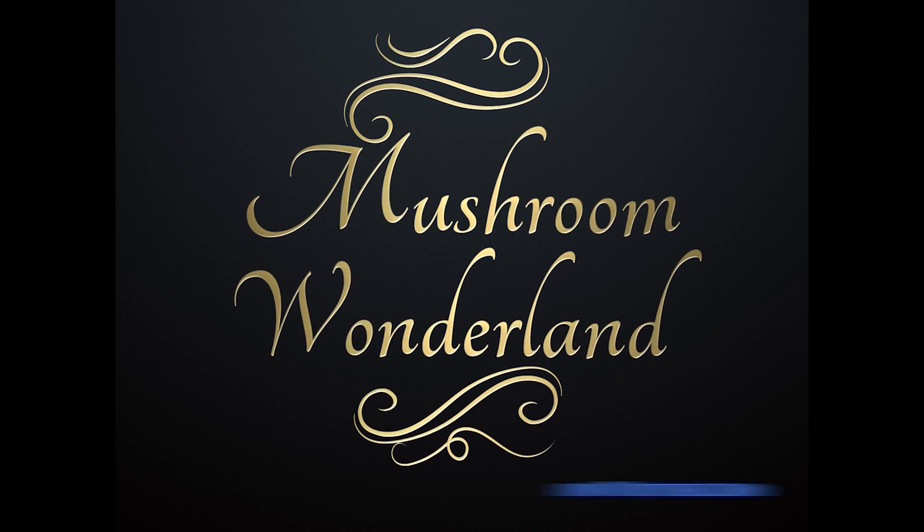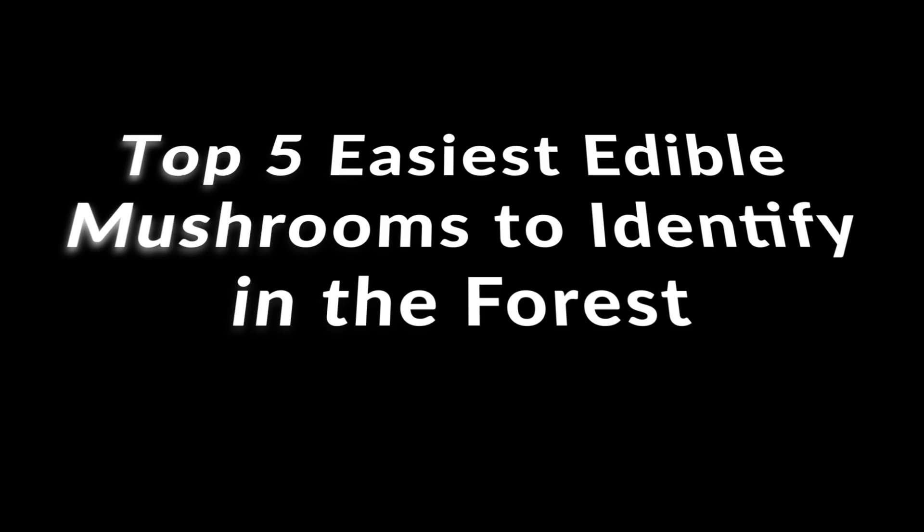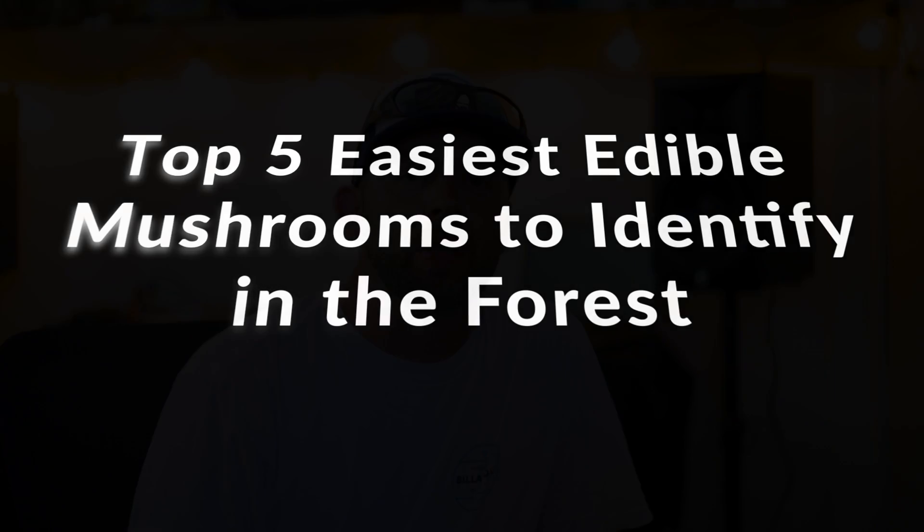Welcome to Mushroom Wonderland. This is Aaron Hilliard with Mushroom Wonderland. Today we're going to be talking about the five easiest mushrooms that you can identify in the forest of the Pacific Northwest. We're going to start with number one — probably the most popular and most commonly sought-out wild edible mushroom here in the Pacific Northwest — the Golden Pacific Chanterelle.